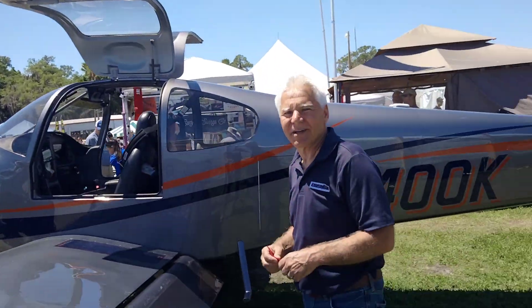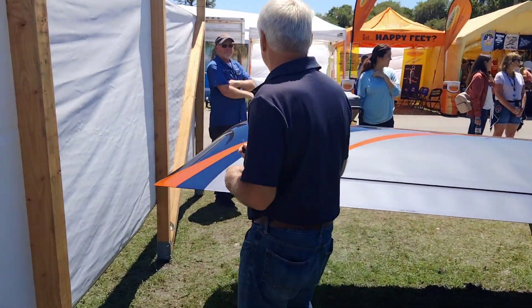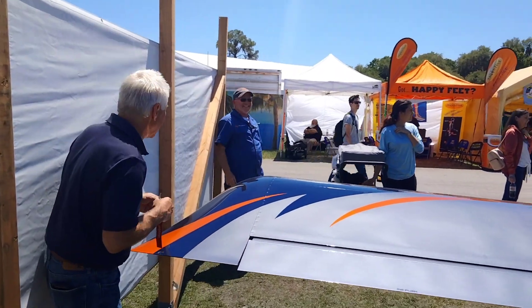I've got these gullwing doors. Thank you, sir, I appreciate it. We have a lot of love in this. And I should thank Van's Aircraft, because without them I wouldn't have an airplane to build.